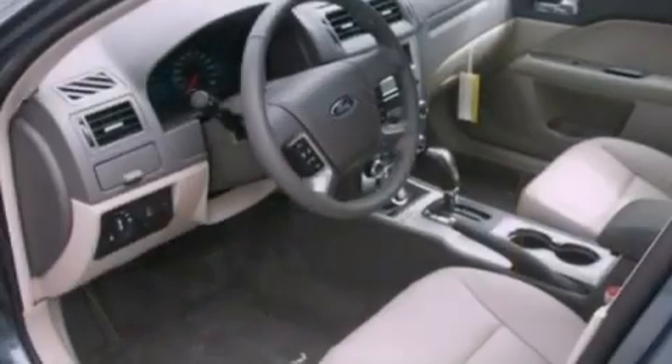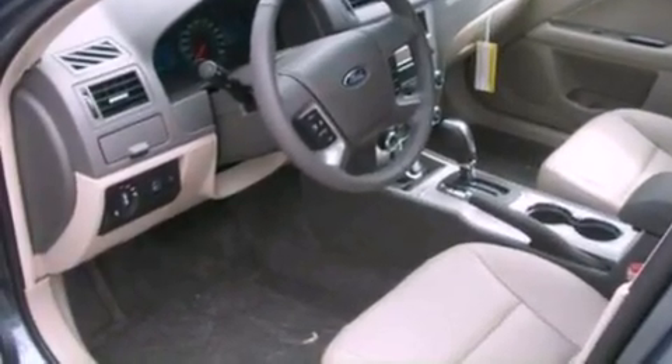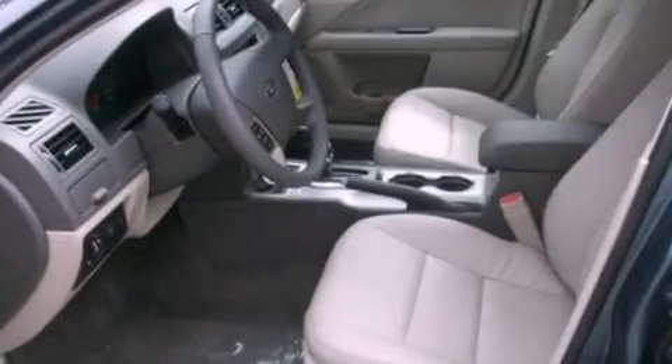Also included are a security system, 12-volt power outlets, halogen headlights, an auto-dimming rearview mirror, and fog lamps.